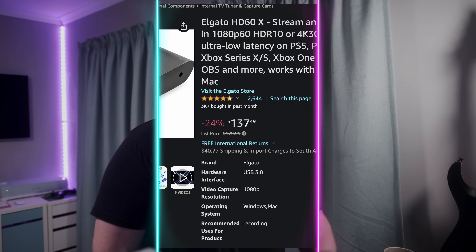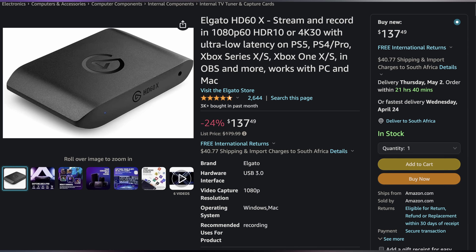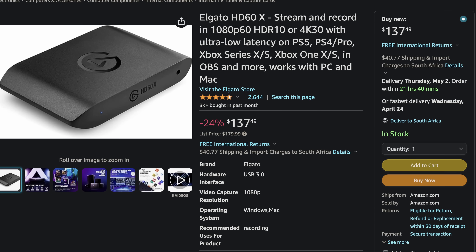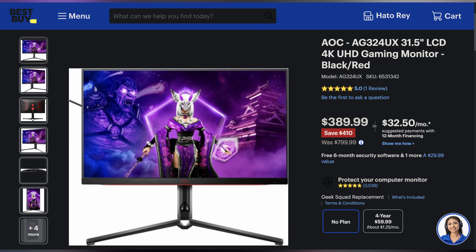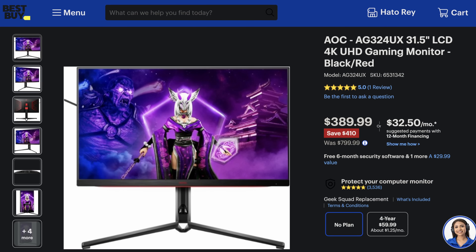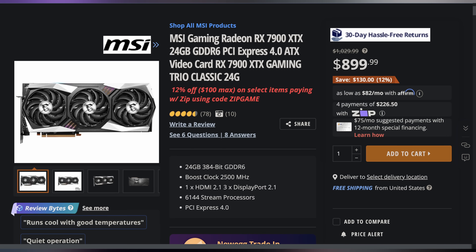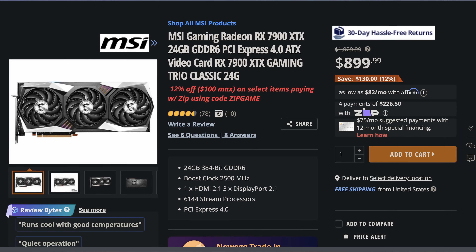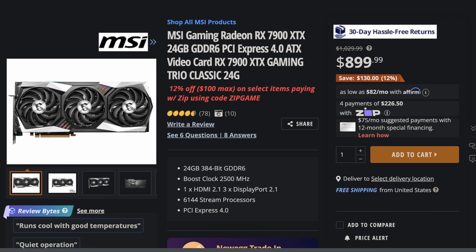Welcome back to UFD Deals, bringing the hottest tech deals on the internet. Starting off, we have the Elgato HD60X capture card for only $137.49, making it $42.50 off. Next up, we have this AOC 31.5-inch 4K 144Hz gaming monitor for only $389.99, making it $410 off. And lastly, the MSI Gaming Radeon RX 7900 XTX 24GB graphics card for only $799.99 when using the code and paying through Zip, bringing your total to $230 off. Find these and more linked in the video description.